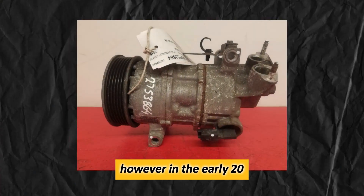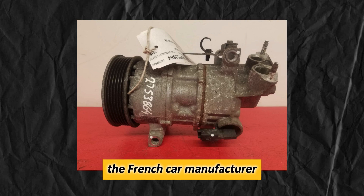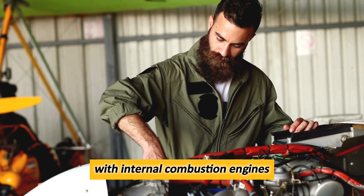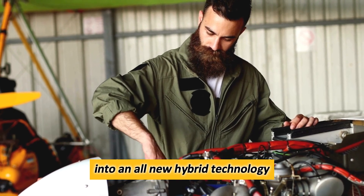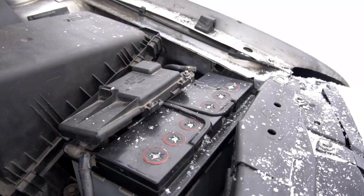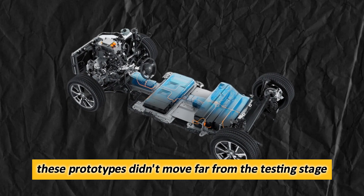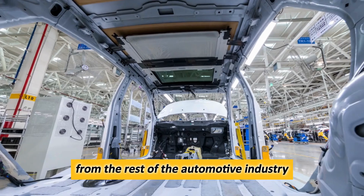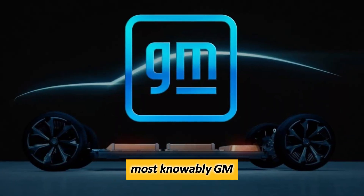However, in the early 2010s, the French car manufacturer Peugeot saw the potential in combining compressed air with internal combustion engines into an all-new hybrid technology that retains the eco-friendliness of a regular hybrid without needing a battery. While these prototypes didn't move far from the testing stage, they did spark a fair bit of interest from the rest of the automotive industry, most notably GM.